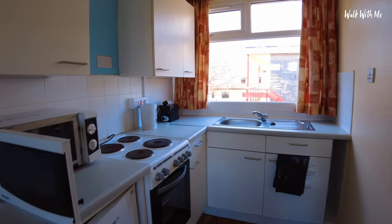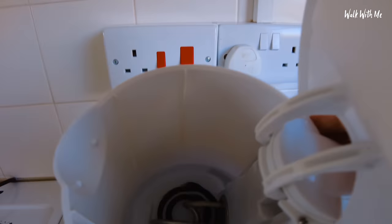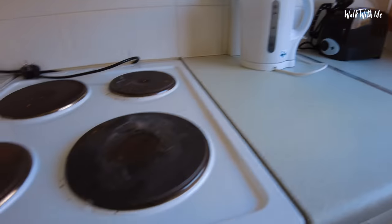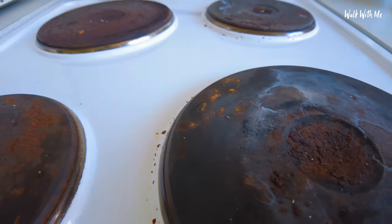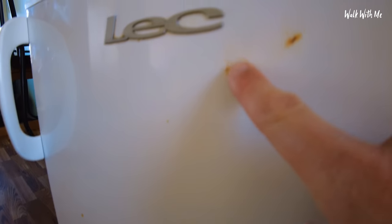On the face of it the kitchen doesn't look too bad — there's actually a nice view. The kettle and toaster are fine; the toaster looks almost new. But the cooker has seen better days. You can see all the grime from past cooking, and it's rusting badly. I'm pulling rust off it — obviously when you cook on there that rust is going to burn.